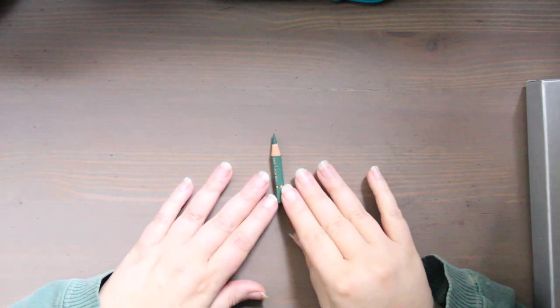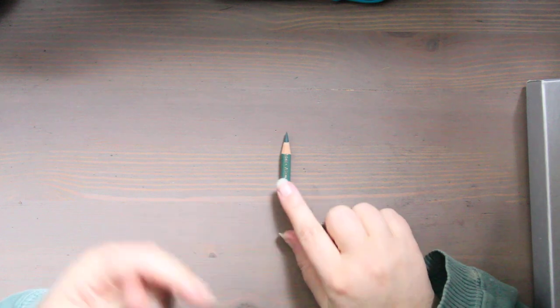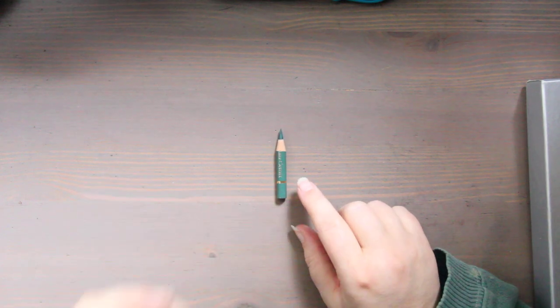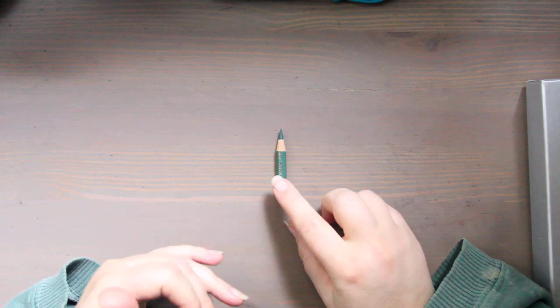Hi, this is Kendra from Pencil & Pigment, and today I wanted to talk about all the different supplies I used every single month, and how it pertained to my no-buy and what I learned — my major takeaways.